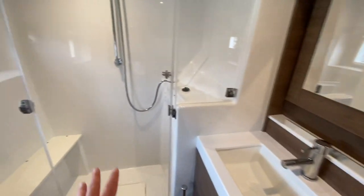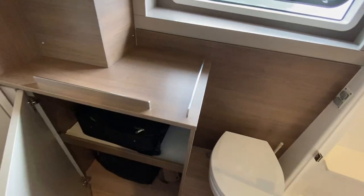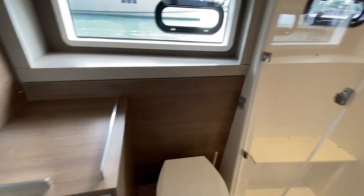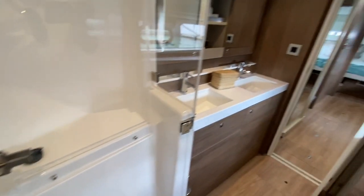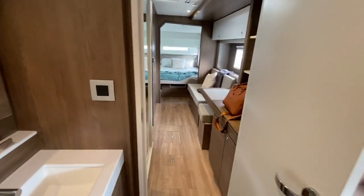There are vanities, a full walk-in shower, and a dedicated area for a washer and dryer if desired. Great use of space — this shower is massive, with built-in bench seats. A really respectable forward cabin for a 42-foot yacht.